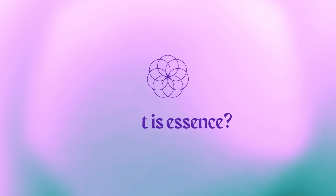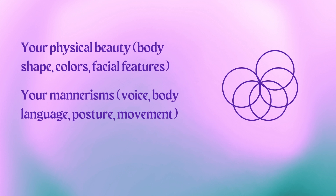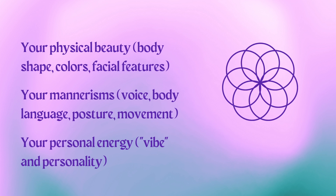Essence is the overall impression and experience of you as a person, and it's the combination of three different factors. First, it's about your physical beauty — your body, your colors, your facial features, what you look like. Then it's about your mannerisms, the way you move, the way you talk, the way you inhabit your body. And finally, it's about your personal energy, the vibe, the personality. These are the three things that make your essence.